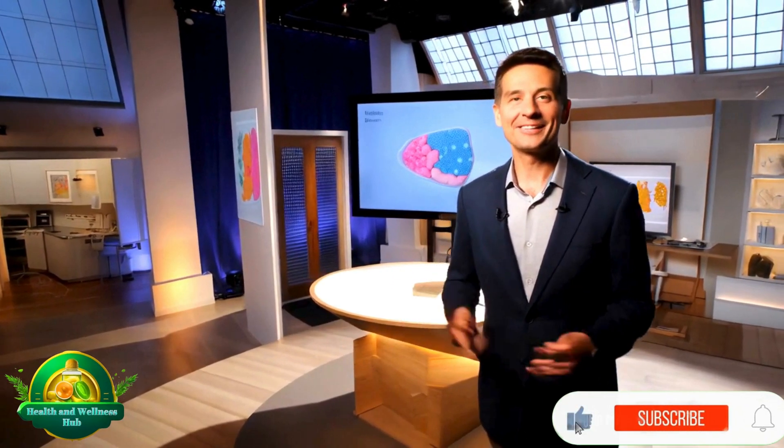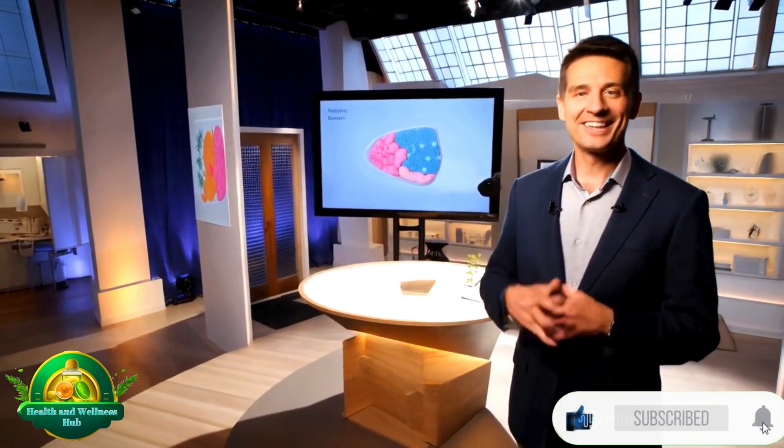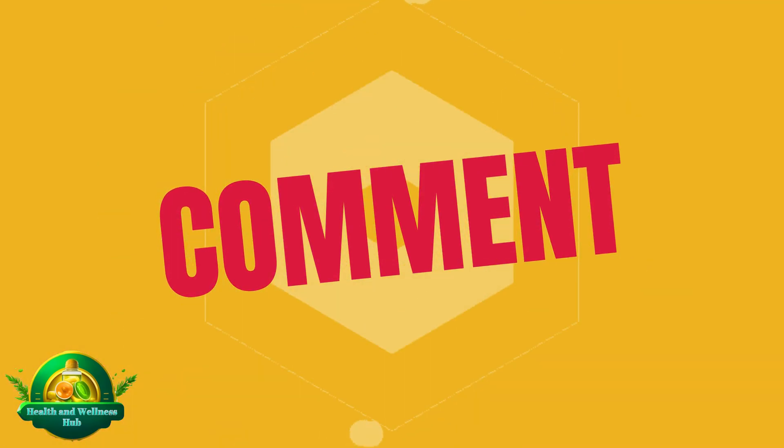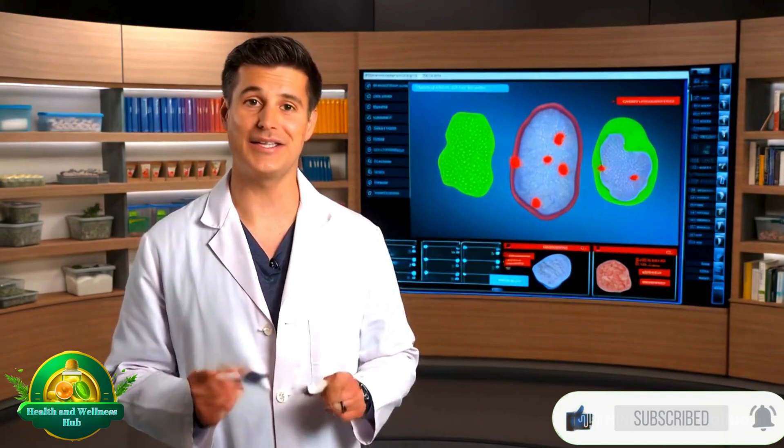Before we continue exploring how lifestyle choices affect cellular health, take a moment to subscribe and let us know in the comments which rejuvenation technique you find most intriguing so far.